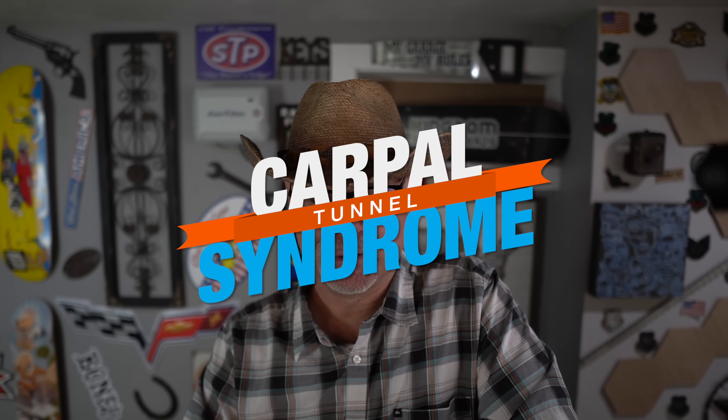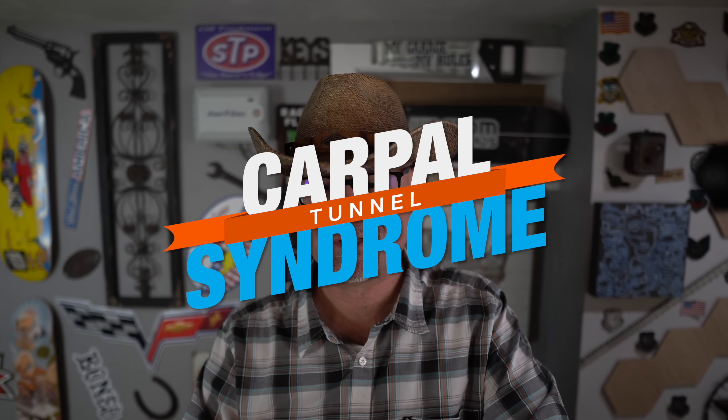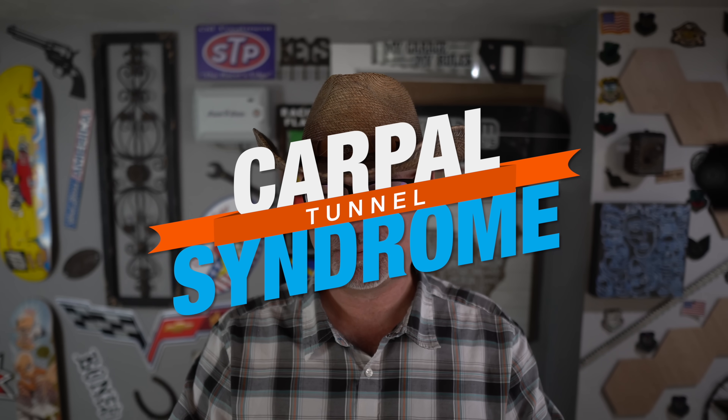VA claims for carpal tunnel syndrome. Typically veterans get rated at 10% — mild incomplete paralysis of the median nerve. I have carpal tunnel syndrome and also ulnar nerve damage from surgery on my elbow and neck. We underreport our symptoms of carpal tunnel syndrome, so we end up with 10% ratings. It can be painful — it tingles. For me it's numbness. It comes down to what your symptoms are and how you report them.